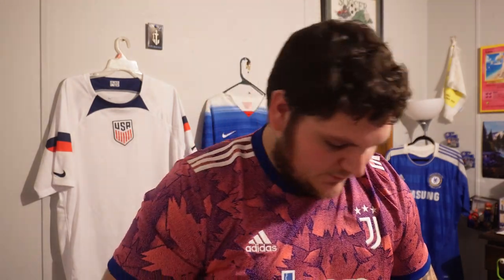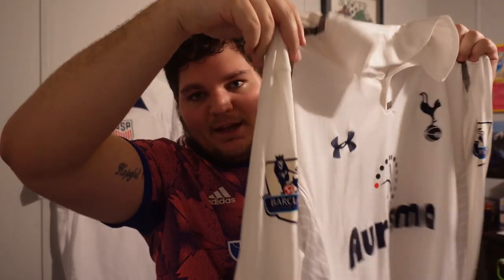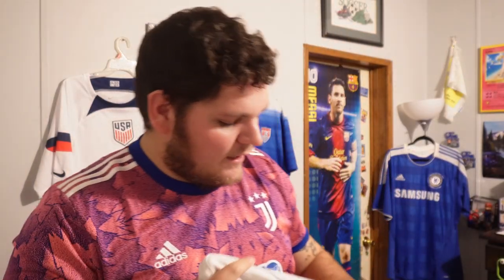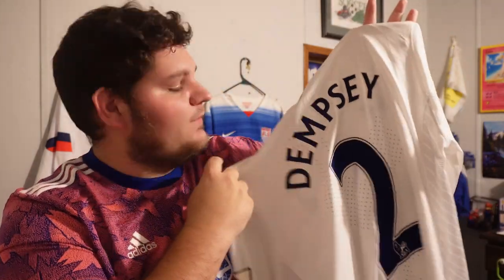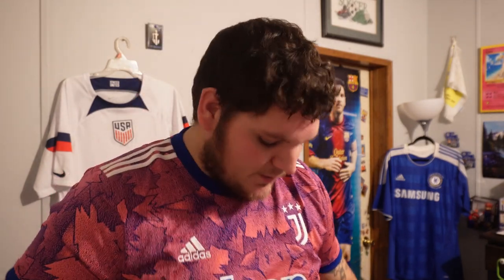I have another Spurs jersey — don't be mad at me, Chelsea fans, but hear me out. It's not Gareth Bale. It's a long-sleeve with Premier League patches, and the American in me had to get Clint Dempsey, number two. Arguably the best ever player to play for USA — you can't really argue about Dempsey's big game performances overseas, being the highest Premier League goal scorer in history as an American. I have a lot of respect for Dempsey.